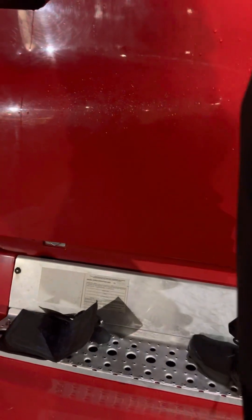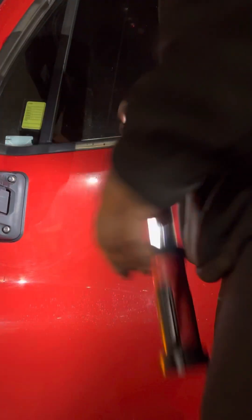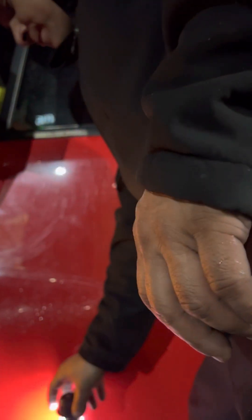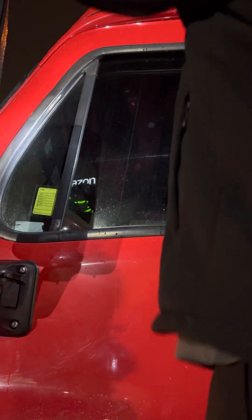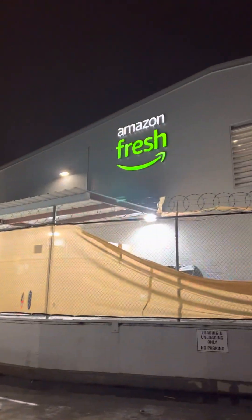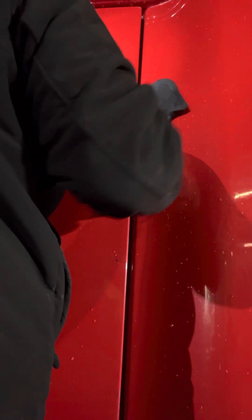This is a commercial vehicle. We're gonna do an unlock — they left their keys in there while doing a delivery. It's an Amazon delivery.